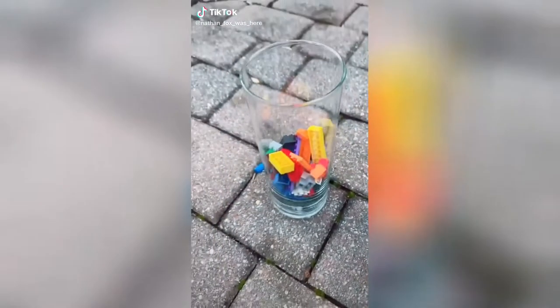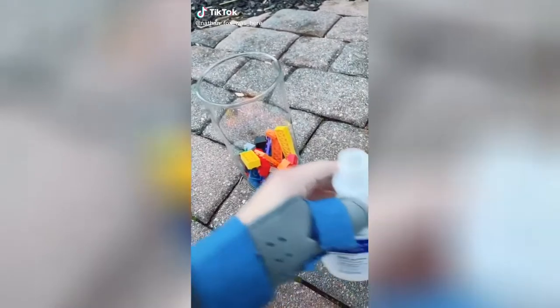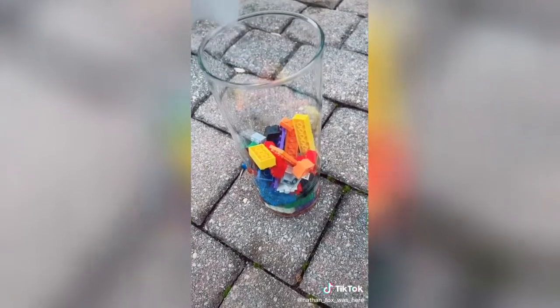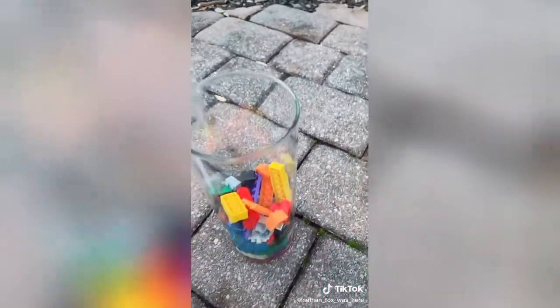On today's experiment, we're taking Legos and we're putting 100% acetone on them. Here's bottle number one. And here is bottle number two. We're gonna have that sit for a little while. Something is definitely going on. Do you think it's gonna turn to slime? Definitely.